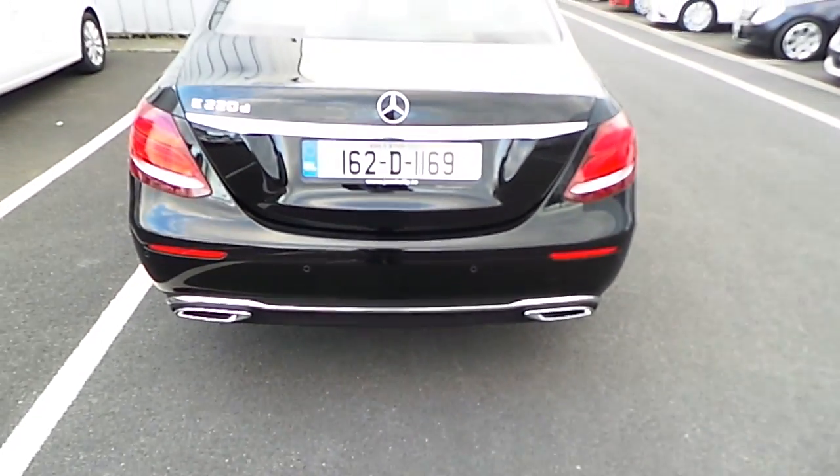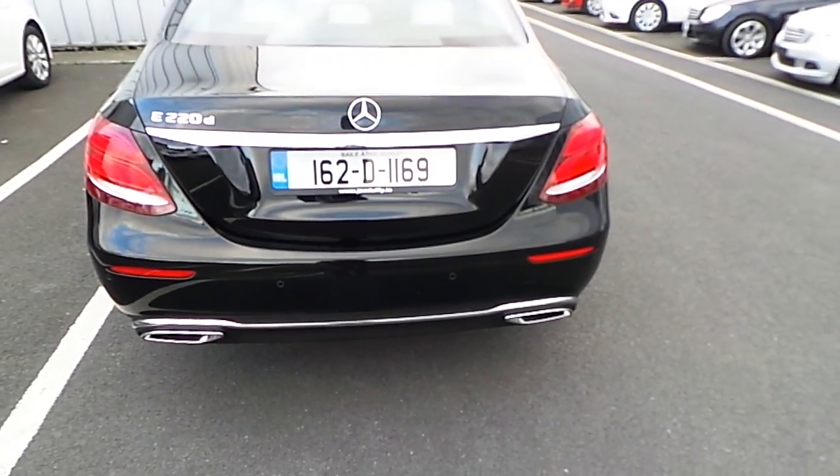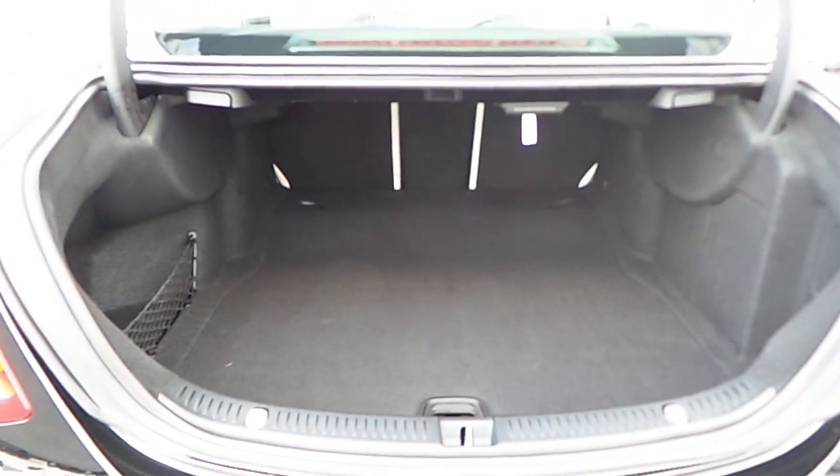Around the back we see the chrome exhaust pipes integrated flush through the car, and as you would expect with a saloon car of this size we have quite a substantial boot.